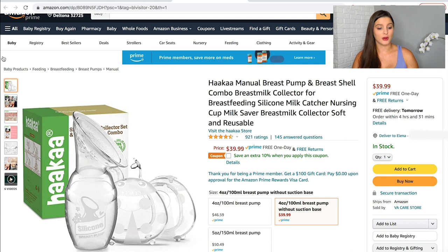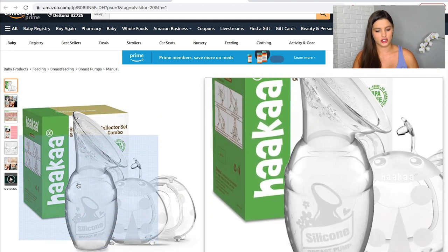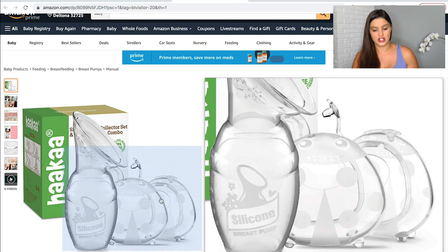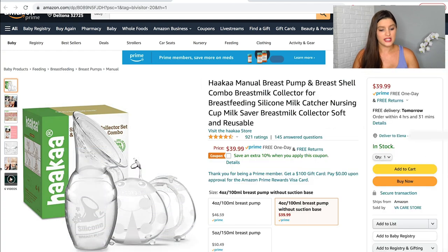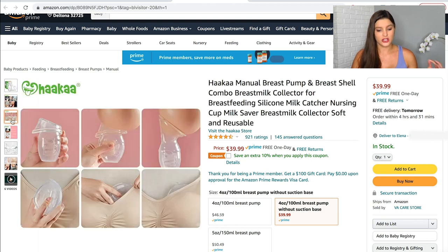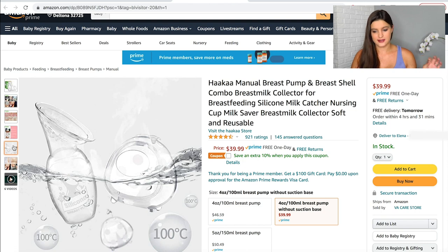One thing everyone raves about for breastfeeding is the Haaka. This main tall one is the original Haaka, and then there's this cute little ladybug set that goes inside your bra as a hands-free version. I put the combo set on here because you never know what's going to work for you. I definitely wanted this to catch any letdown, because that breast milk is in high demand.